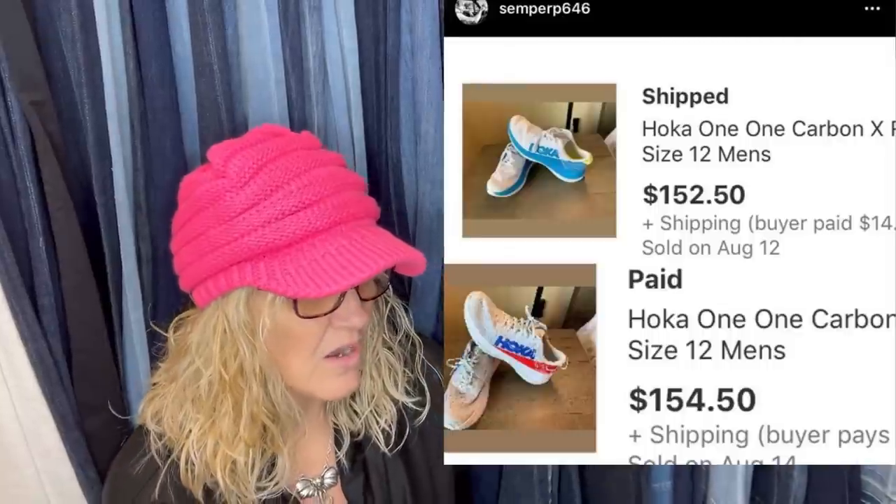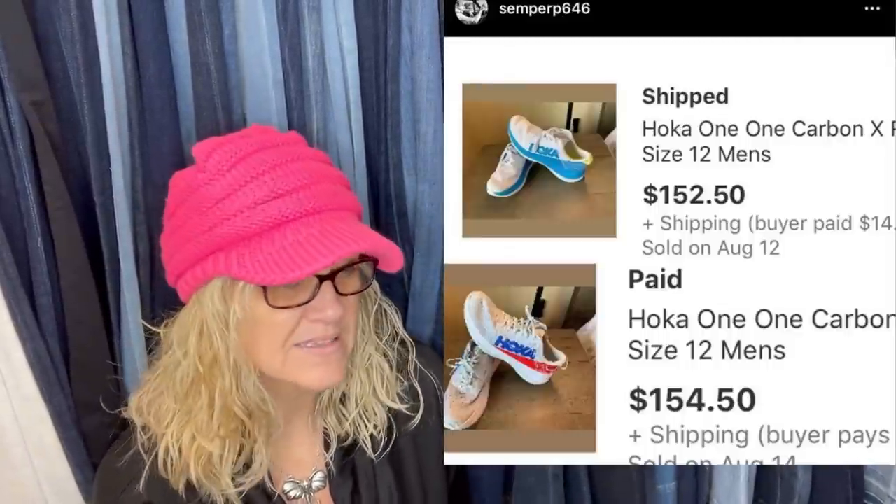Paid $12 each, sold in four hours from a thrift store. They're Hoka shoes — H-O-K-A — and these are pre-owned shoes. One sold for $150.25 and one sold for $154.50.